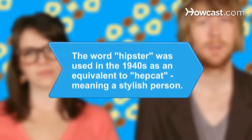Did you know? The word "hipster" was used in the 1940s as an equivalent term to "hepcat," meaning a stylish or fashionable person.